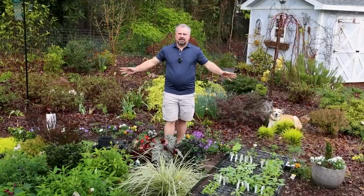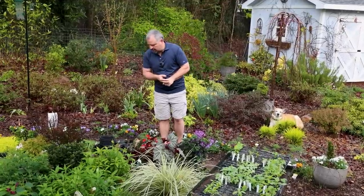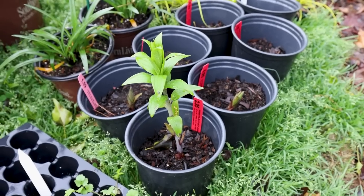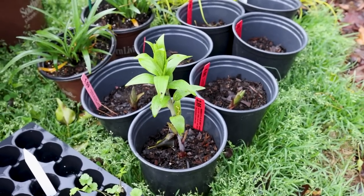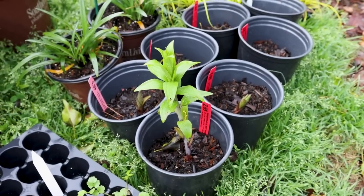All your summer bulbs are available right now, so I would get those elephant ears, dahlias, and tons of other things that are available now but may be limited by the time it's actually time to plant them. We put up a video on the channel about jumpstarting a bunch of those things recently. They're all in the process of coming up back here.